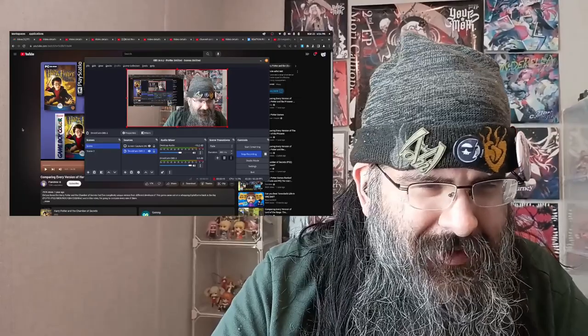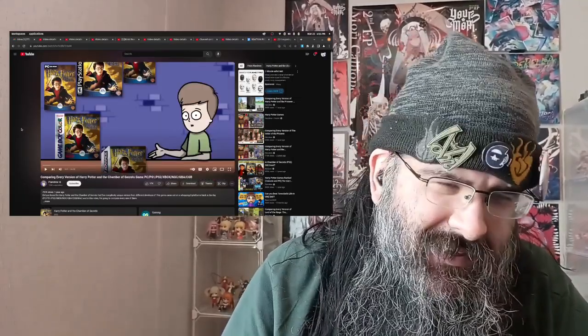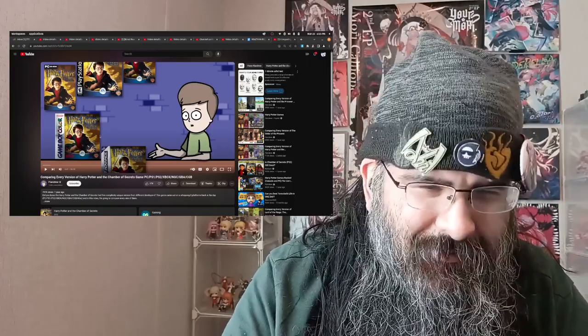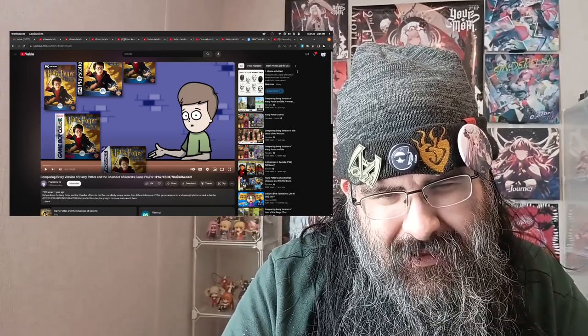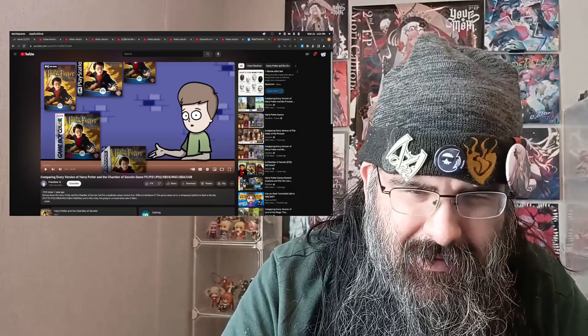Today we're back with Flandreau for another video comparing the versions of Harry Potter games. This time it's the second Harry Potter book and movie, which is Chamber of Secrets. And it's got games for the PC, PS1, PS2, Xbox, NGC, Nintendo GameCube, Game Boy Advance, and what does CGB be?